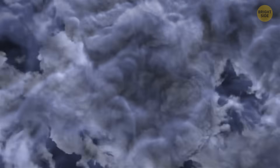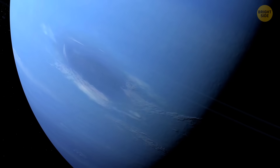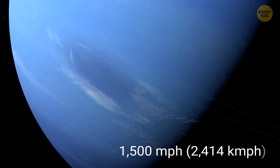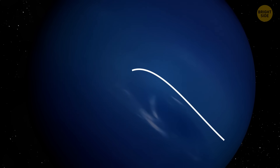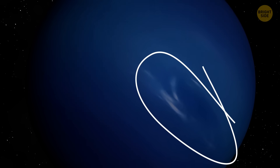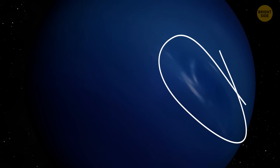These storms were no ordinary tempest. They were swirling, counterclockwise winds in Neptune's southern hemisphere, racing at an unbelievable speed of 1,500 miles per hour. Astronomers were astounded. The first one was named the Great Dark Spot, and the second was very originally called Dark Spot 2.